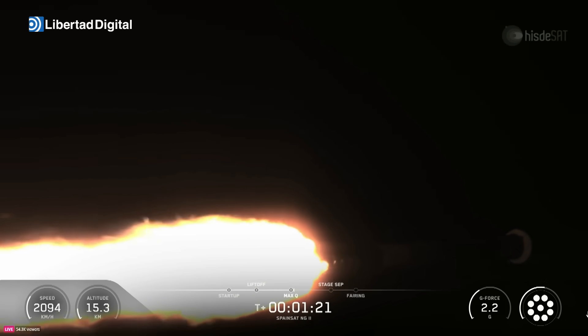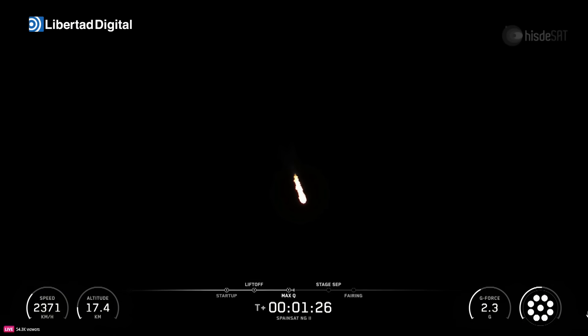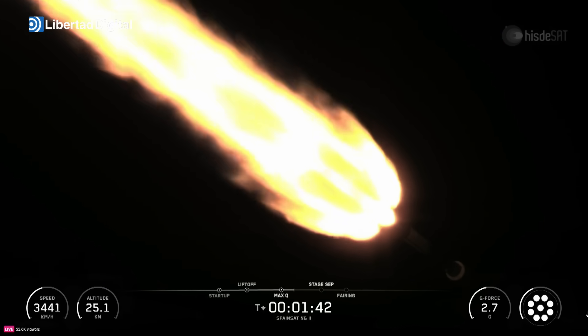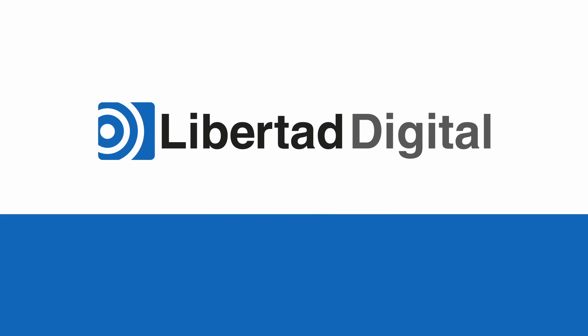In order to achieve orbit and avoid being pulled back to Earth, the Falcon 9 rocket needs to reach a velocity of roughly 17,500 miles per hour horizontally. To assist with this, the first stage performs a gravity turn, initiated by a pitch-over maneuver just 10 seconds into flight. The engines gimbal a small amount for about five seconds, slowly turning the first stage into an angled trajectory.